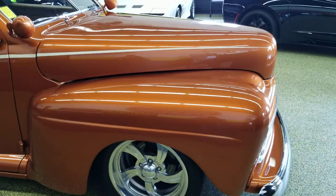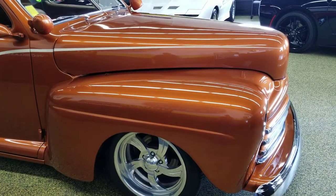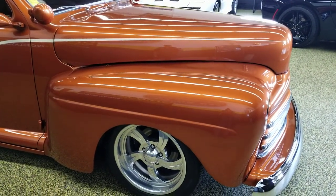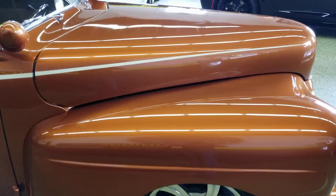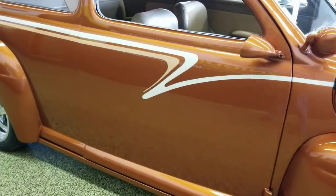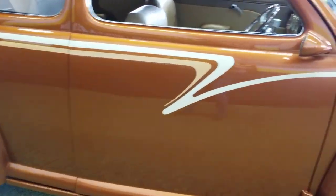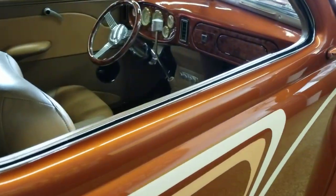It is powered by a Chevy 350. What else is under that hood: power steering, power brakes, AC, and a serpentine belt setup. Very nice, very tidy engine bay on it. If you'd like to check out the engine bay pictures, please feel free to check us out at uniqueclassiccars.com, where you'll find this car.